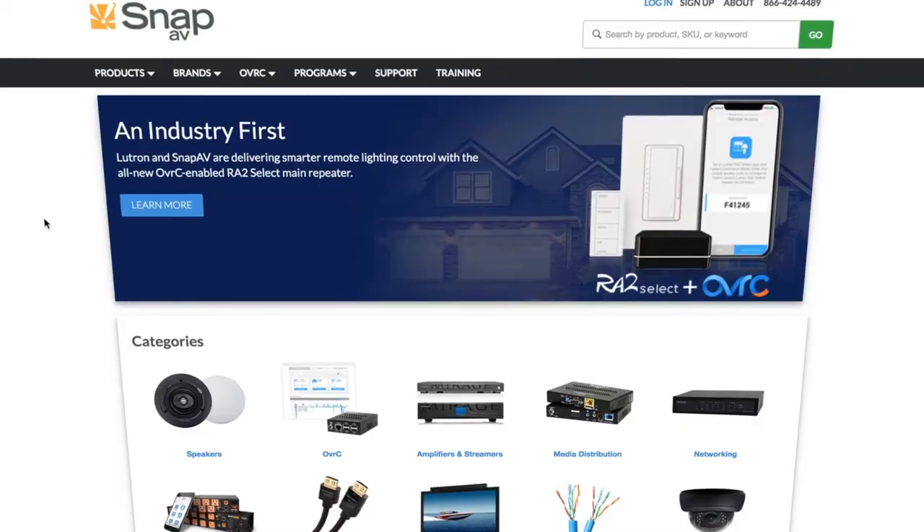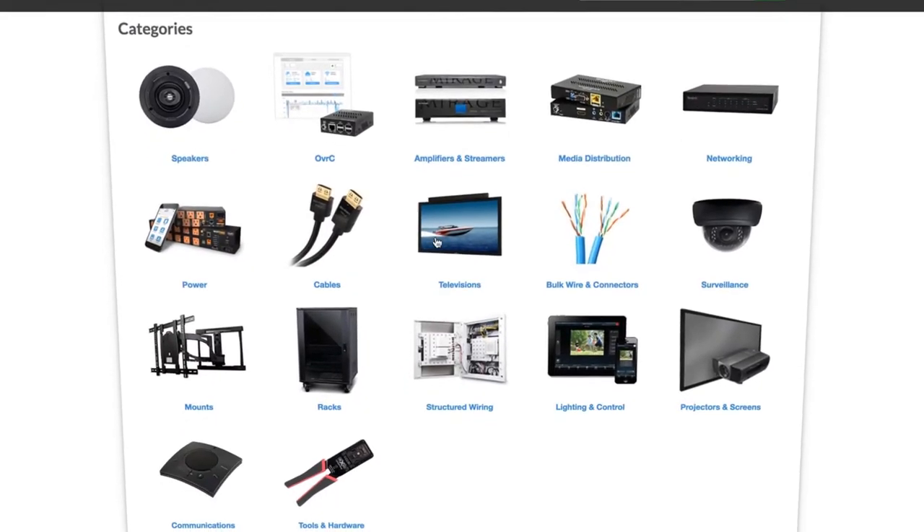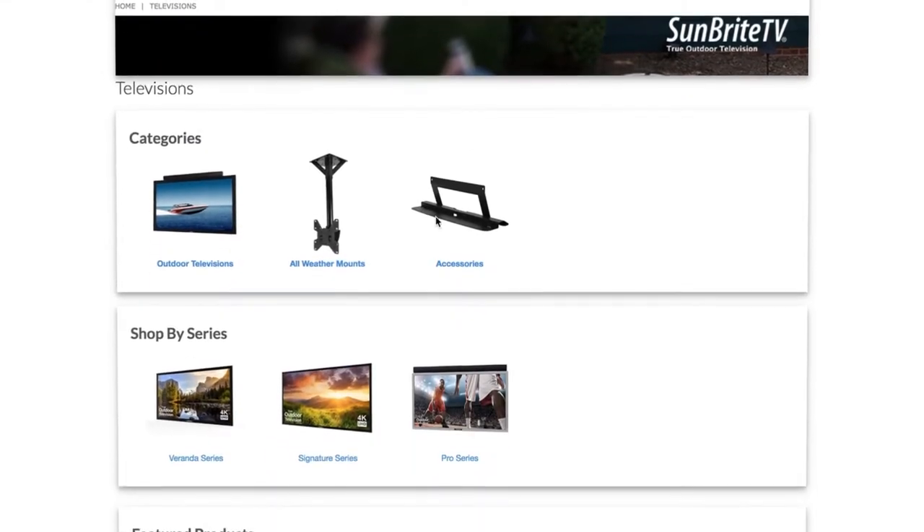My name is Emily Buhlman. I am the Digital Marketing Manager at SnapAV in Charlotte, North Carolina. We are a B2B home and audio-visual manufacturer and distributor.